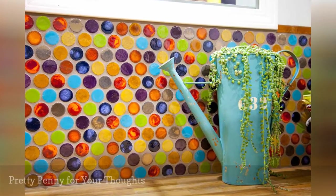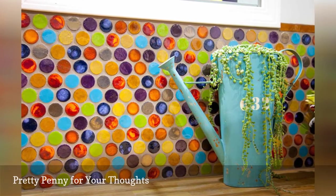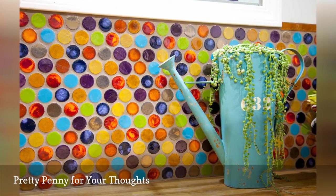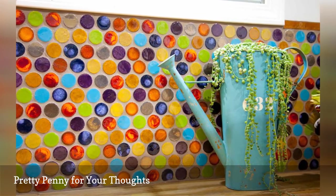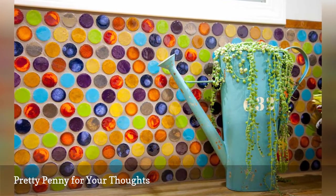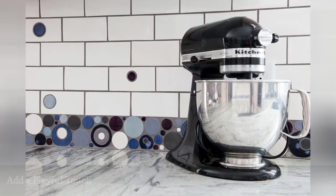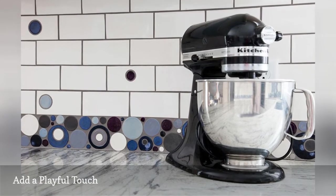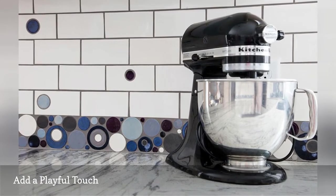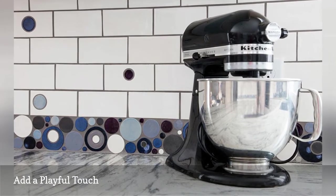Penny round tiles have taken a back seat to their hexagon-shaped counterparts for more than a century. However, just like their six-sided cousin, these days the coin-shaped tile is popping up in fresh and unique ways in both vintage-inspired and contemporary kitchens. Adding playful shapes to a tile backsplash adds big interest. The bubble-shaped tiles used to create the organic edge field for this subway tile backsplash is by Mercury Mosaics.